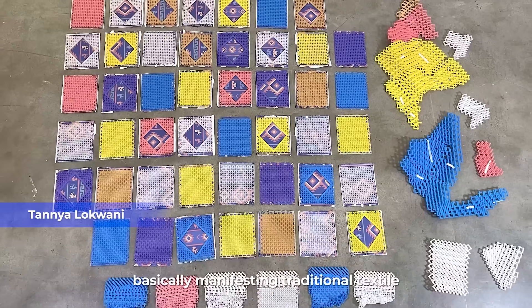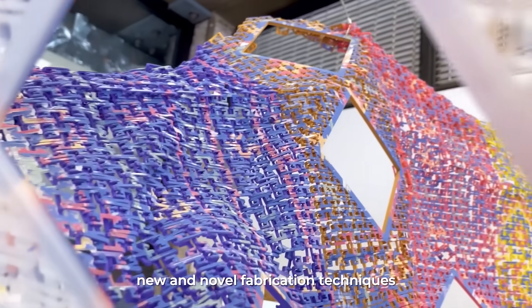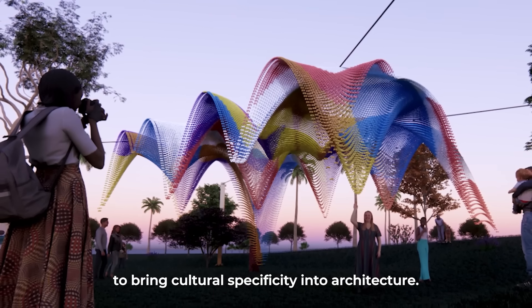This project is basically about manifesting traditional textile into architecture through new and novel fabrication techniques, to bring cultural specificity into architecture.